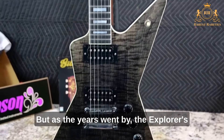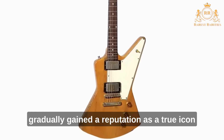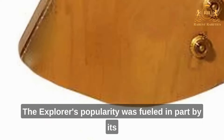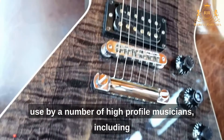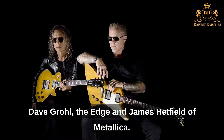But as the years went by, the Explorer's distinctive features began to be appreciated, and it gradually gained a reputation as a true icon of the electric guitar world. Its popularity was fueled in part by its use by a number of high-profile musicians, including Dave Grohl, The Edge, and James Hetfield of Metallica.